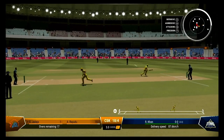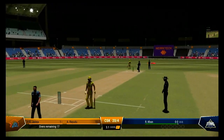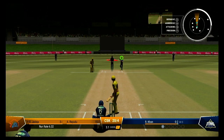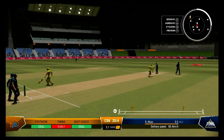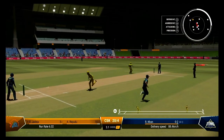Could be close. Bad decision making — throwing it to the wrong end and let the chance go begging. Lovely timing. Will this one go to the fence? Pulled in off the boundary rope. Good fielding out there.